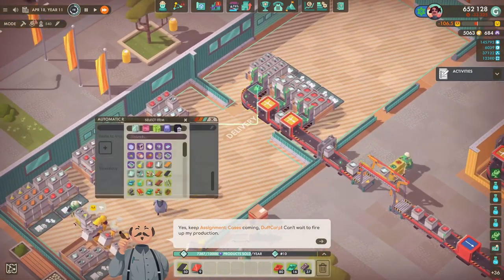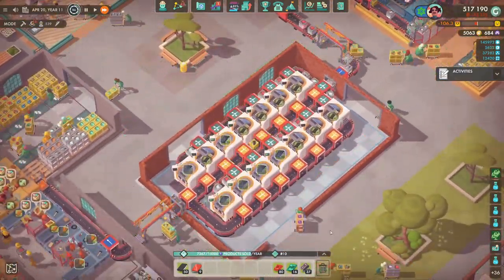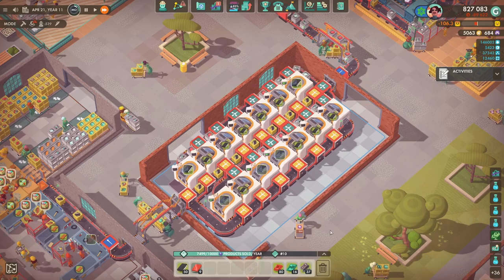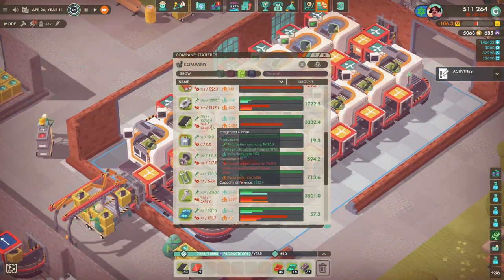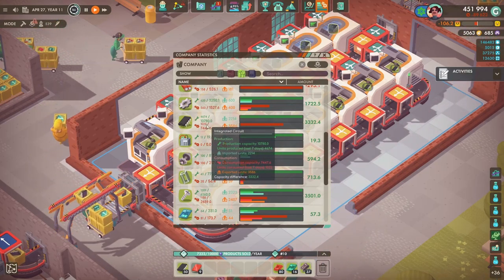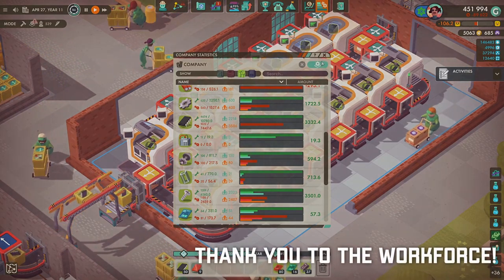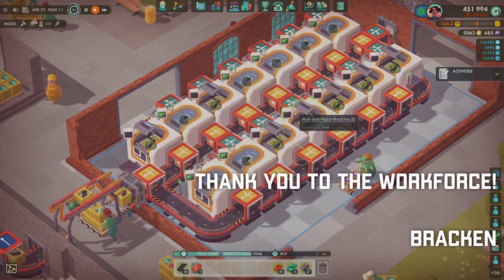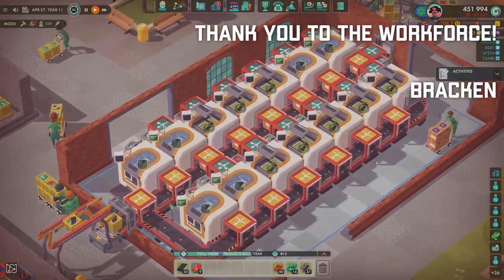Here we are - that's the final integrated circuit machine. Things aren't coming out of the second row because I've messed up a little bit, but as you can see production is looking good on the integrated circuits for now. All good, very happy with how it turned out. Thank you for watching, thank you to the workforce, stay safe, have fun - I'll see you on the next one.